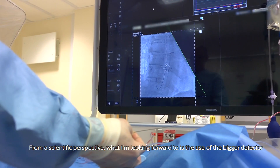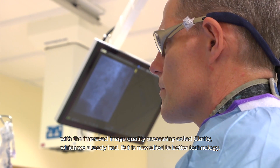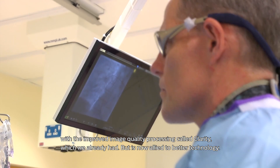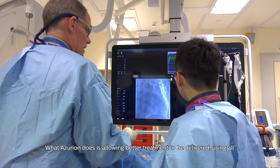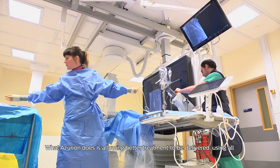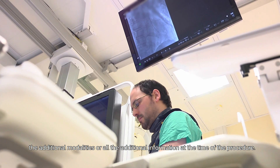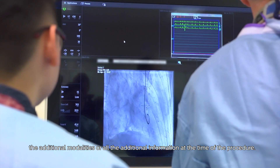From a scientific perspective, what I'm looking forward to is the use of the bigger detector with improved image quality processing called Clarity, which we already had, now allied to better technology. What Azurion does is allow better treatment to be delivered using all the additional modalities and all the additional information available at the time of the procedure.